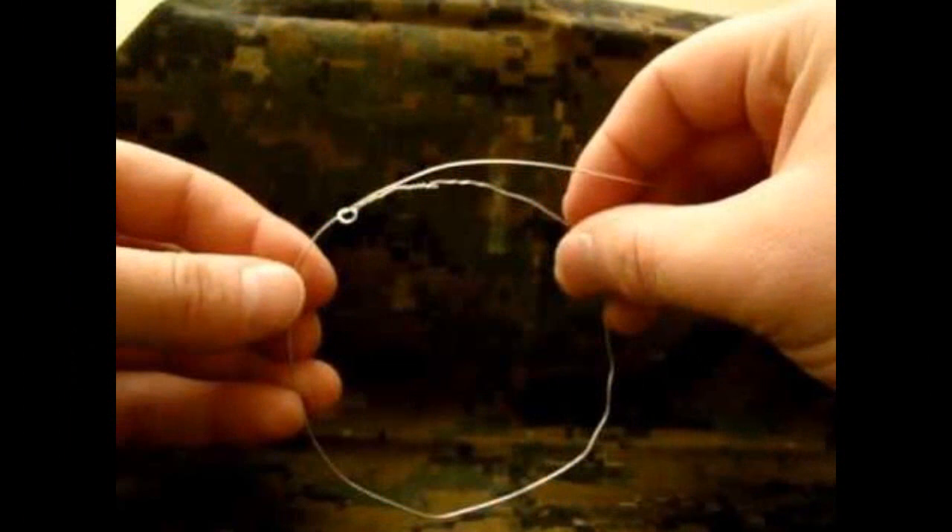Snare wire — just as important as a fishing kit. Make sure that you've got good quality snare wire in your pack so you can trap small game and prepare it for food.